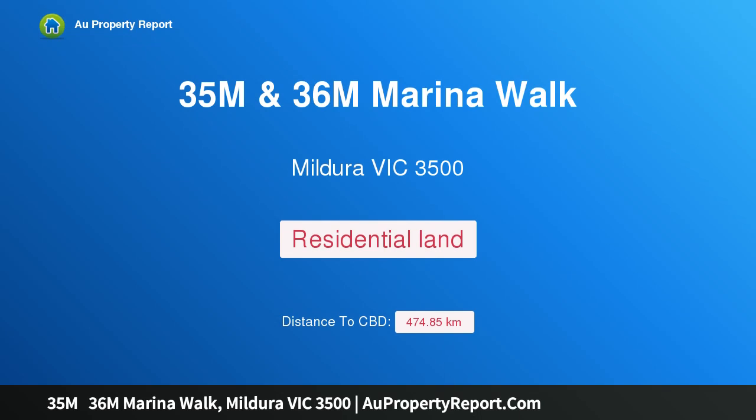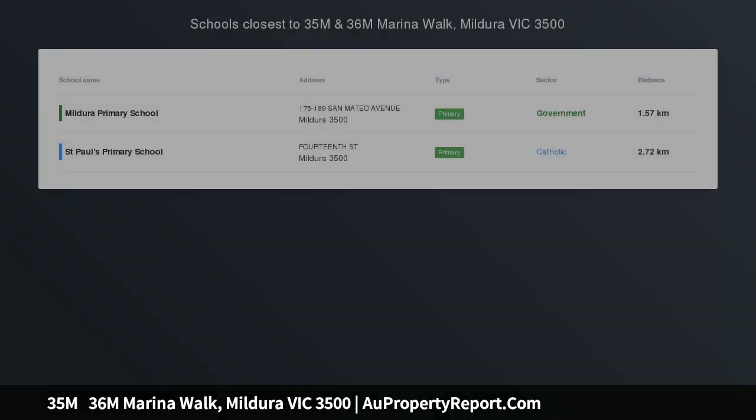Hi, I am glad to introduce Property 35M 36M Marina Wall, Mildura Victoria 3500 — Marina Berth.